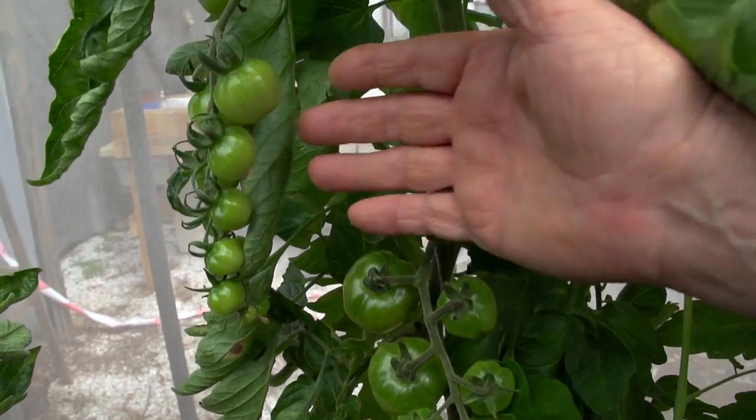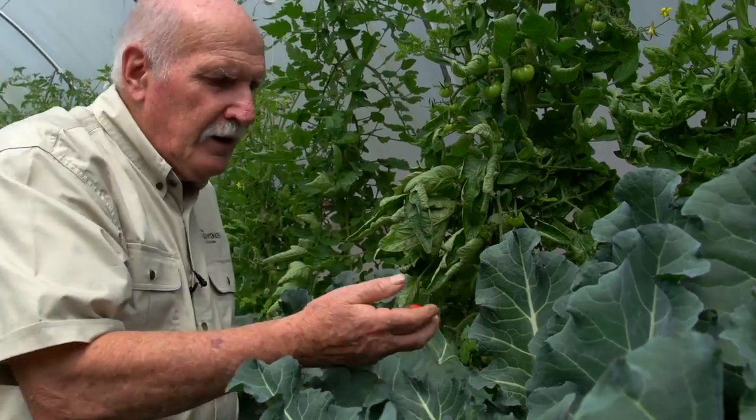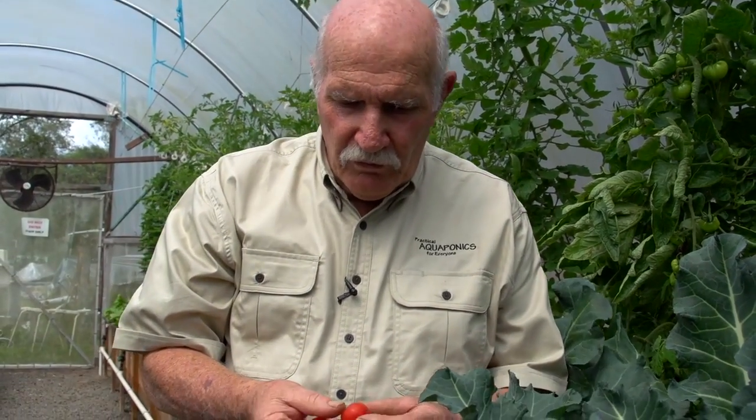Look at these tomatoes — they're just forming up so beautifully. It's just unbelievable how good they are. Beautiful, rich, red, ripe cherry tomatoes. Aren't they fabulous? Never been sprayed with any synthetic chemical insecticide. Straight into the mouth. Tomatoes like they should taste. I've got to say, a bit of a problem I have around here — sometimes the best stuff doesn't get up to the house, it gets eaten here. Excellent.